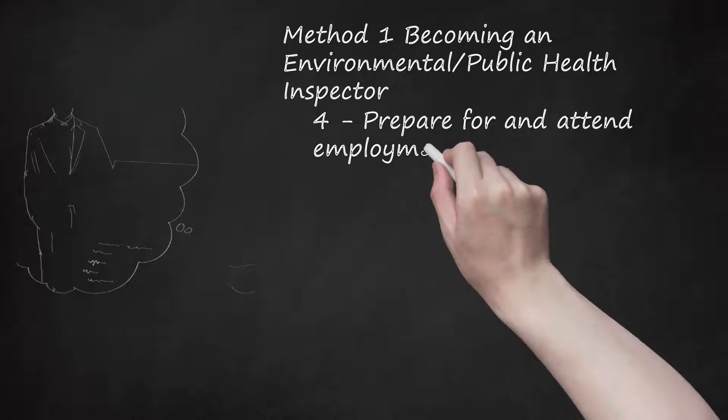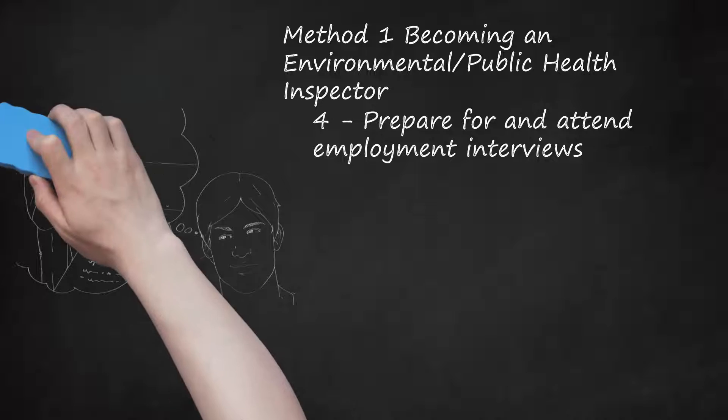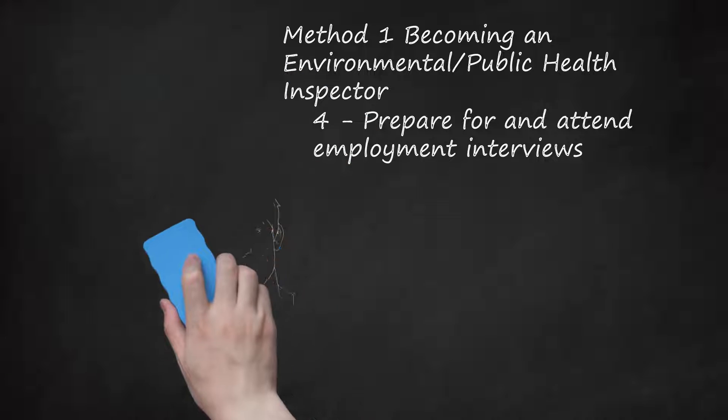Step 4: Prepare for and attend employment interviews. Even if you have a high score on your examination and are at the top of the list, it does not guarantee you a job. You will also need to show your potential employer you're the perfect candidate for the position. Review any potential interview questions and practice your responses. Bring at least two printed copies of your resume — one to give to the interviewer if required, and the other for you to reference while answering questions. Review the employer's website and ensure you know the proper attire. When in doubt, assume business formal attire. Practice your interview with a friend or career professional, including the career center at your post-secondary institution, which may also offer seminars on interviewing skills.